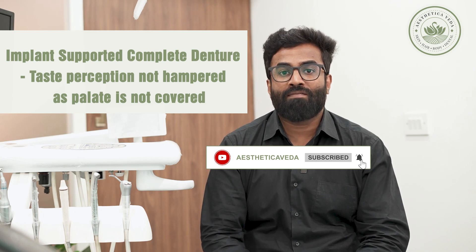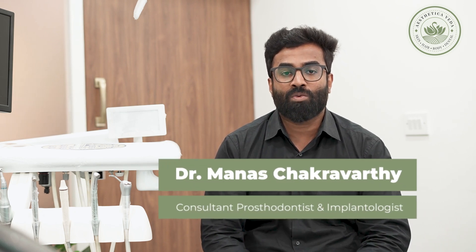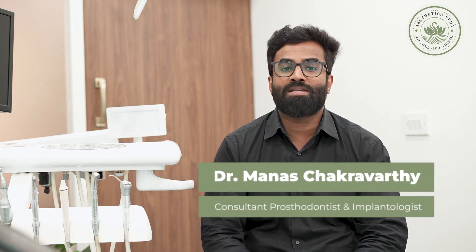Only the area which contains the natural teeth is being replaced with the use of implants, and the denture is fabricated in such a way that only that area of the bone is covered and the palate is completely exposed. This helps in betterment of taste perception and also helps in increasing the comfort level of the patient.